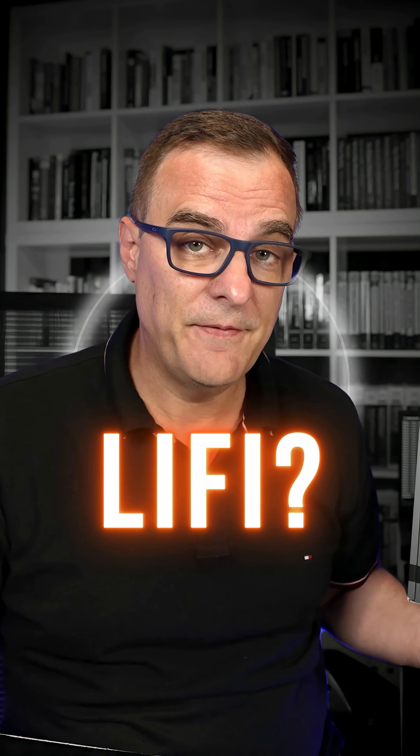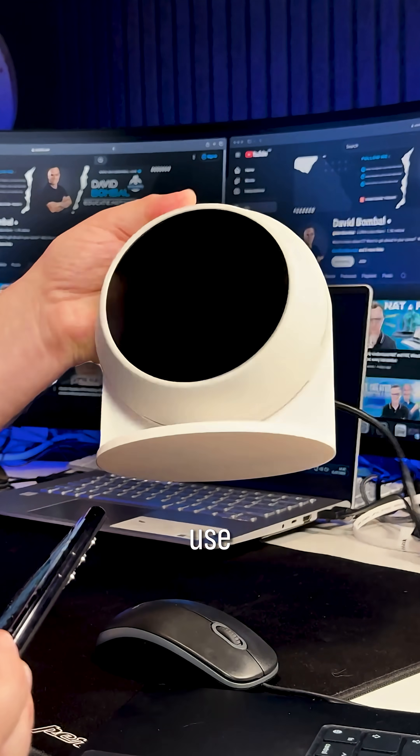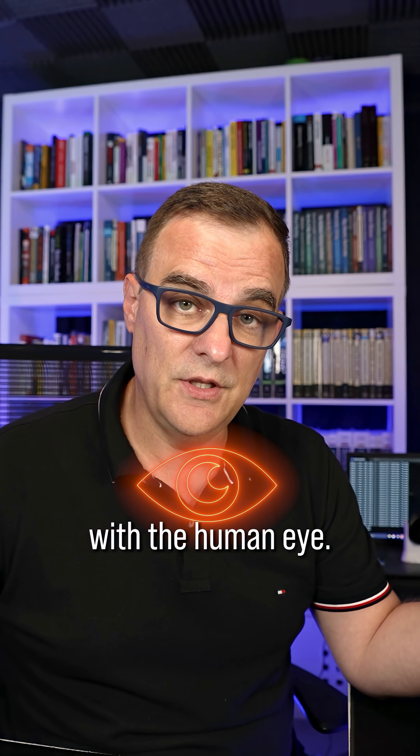Have you ever seen or heard of Li-Fi? Not Wi-Fi — Li-Fi. This dongle and this access point use light to communicate, not radio waves. This uses infrared light, so you don't see it with the human eye.